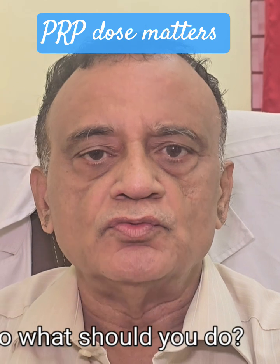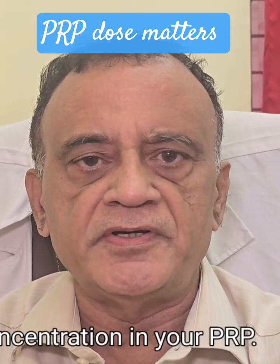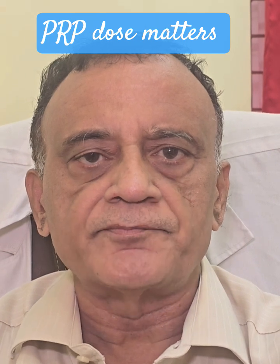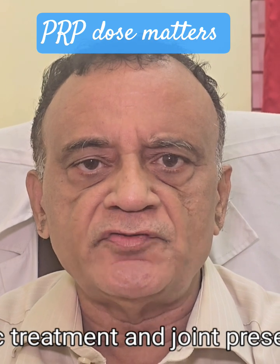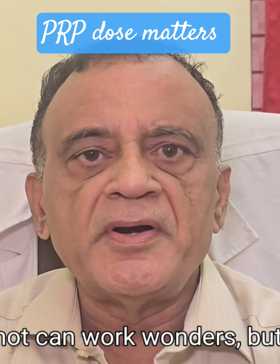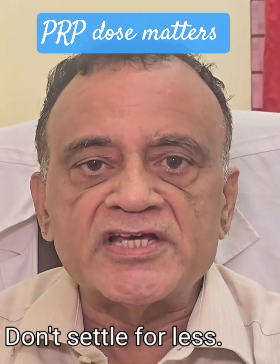So what should you do? Ask your doctor about the platelet concentration in your PRP. Make sure it's properly prepared in a high-quality system. Choose a specialist who specializes in orthobiologic treatment and joint preservation. Your PRP shot can work wonders, but only if done right. Don't settle for less.